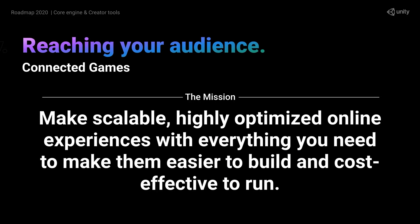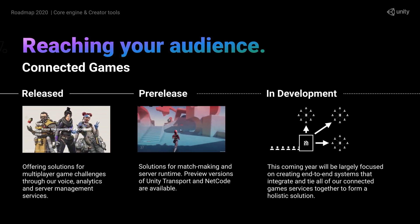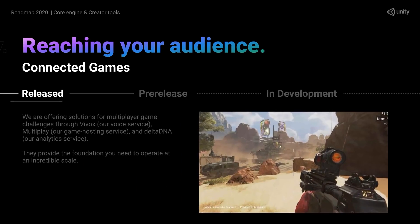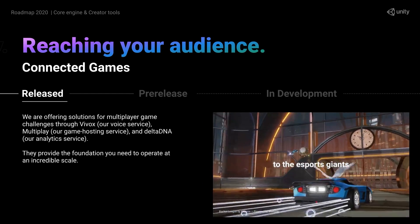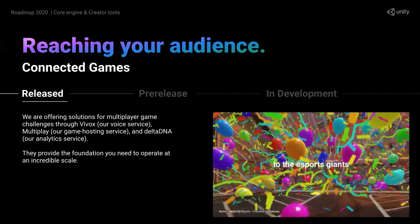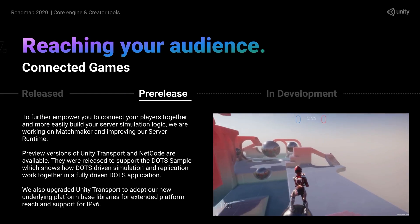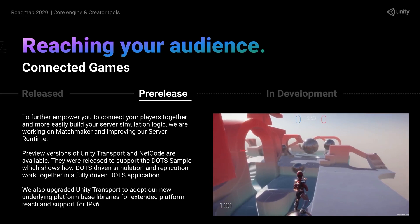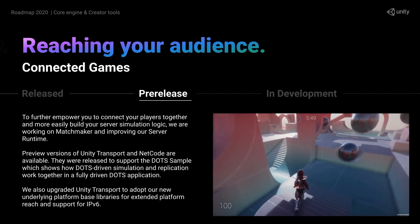There are tons of improvements coming related to multiplayer and connected games. Lots of tools are already available and being used in released games. For example, Vivox, the voice service, is already being used in Apex Legends. There's Multiplay for hosting your games, Delta DNA for analytics, lots of DOTS netcode improvements, and lots more. They will all be covered in detail in the Multiplayer and Live Games Roadmap talk on April 1st.